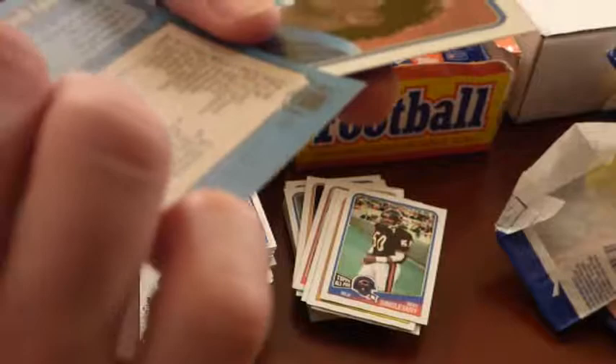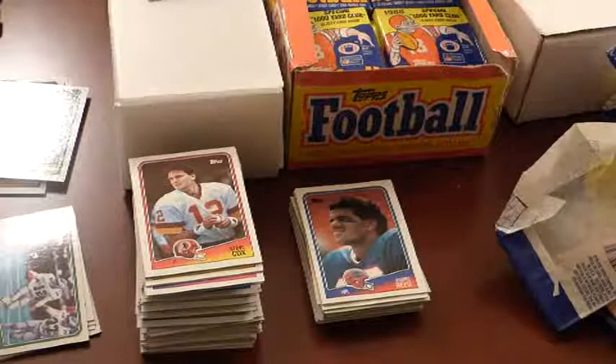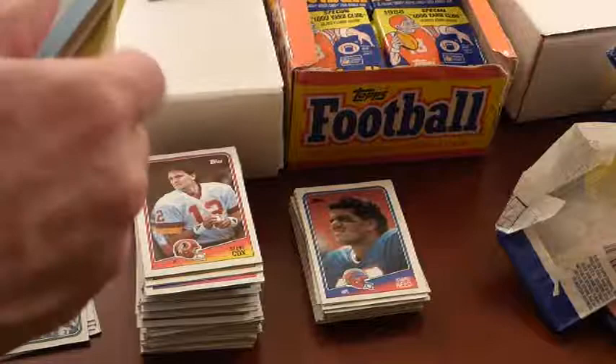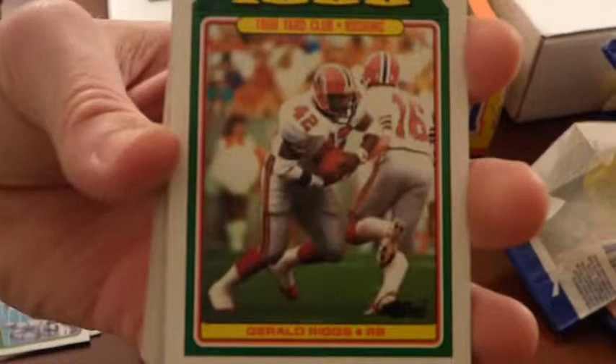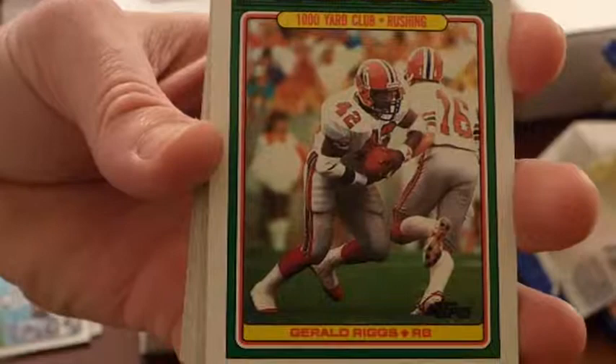Here's Randall Cunningham — did he lead the Eagles in rushing? Yes he did. Another Andre Reed. We're getting some duplicates here. I'd like to get the Vinny Testaverde too, why not? Thousand-Yard Club is Gerald Riggs — one of the better running backs of the 1980s, I think he's top five statistically in rushing. Power running back.